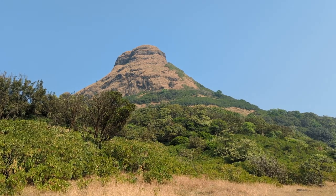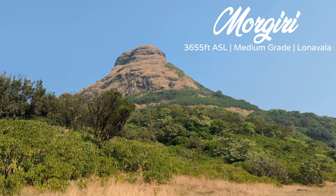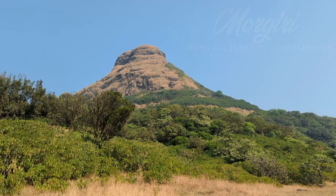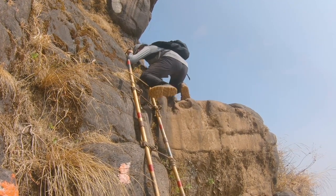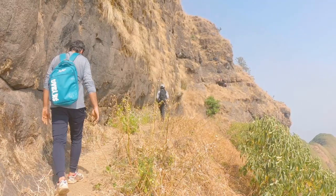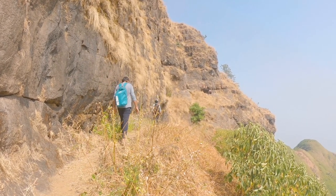It is astonishing that even in the 21st century there are forts and watchtowers yet being found in the Sayadris. One of them is Morghiri in Lonavla, believed to have only been discovered a few years back. So today let's explore Morghiri.